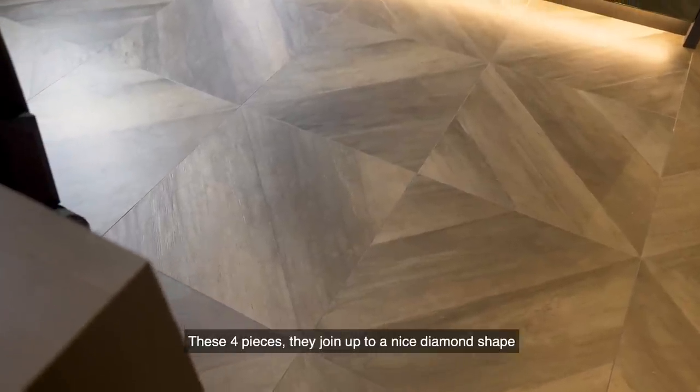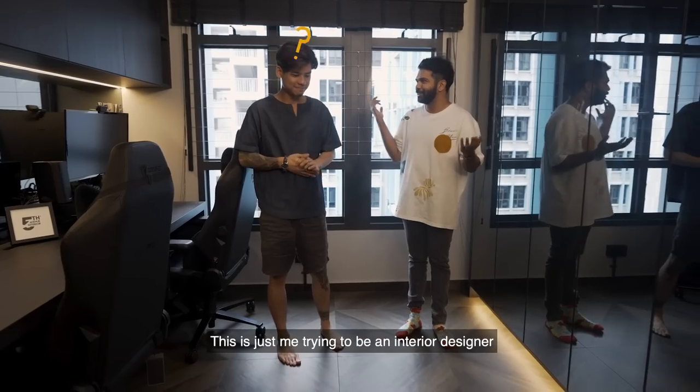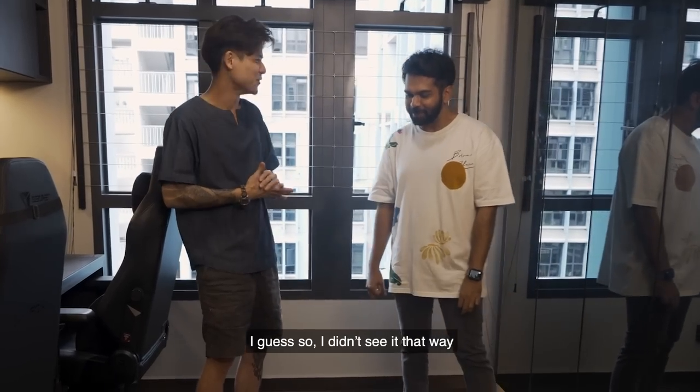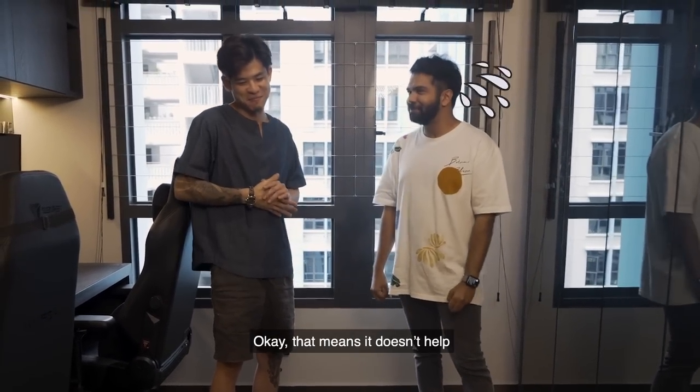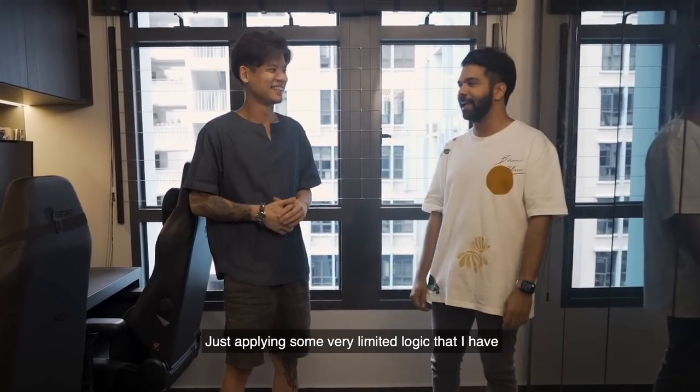I think you can see the floor down here — there's four pieces that join up to a nice diamond shape. Also, the tiles make the ground look bigger, right? This is me trying to be an interior designer, but don't trust me. I guess so — I didn't see it that way. But what you said makes quite a bit of sense, yeah. It's applying some very limited logic that I have.